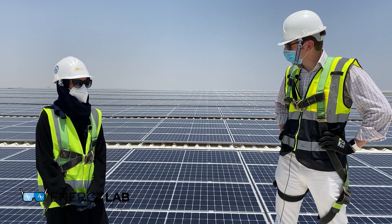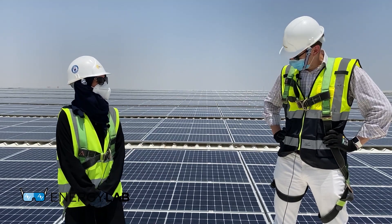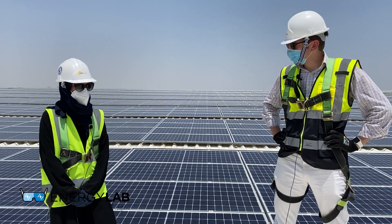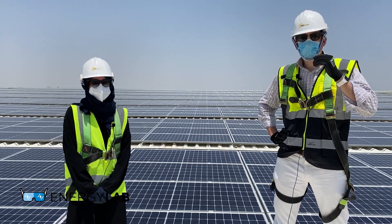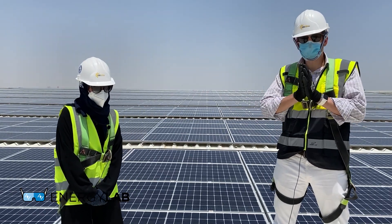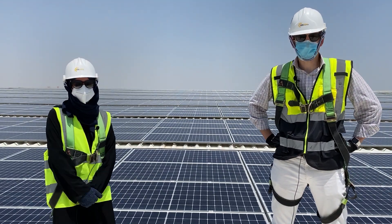Sarah, thank you so much for your time and for educating us about this project. Thanks for having me. Let's get to a shaded, air-conditioned environment! If you enjoyed the video, please subscribe and like it. Thank you, bye!